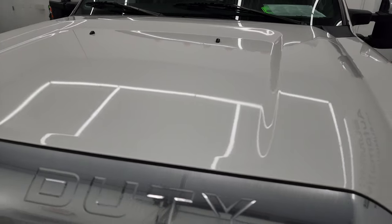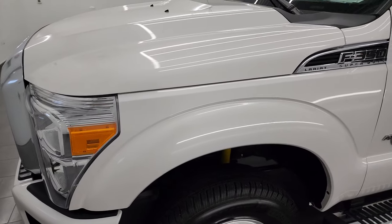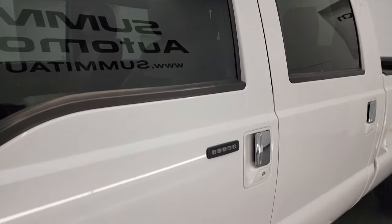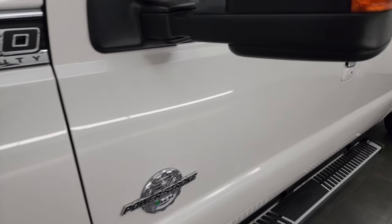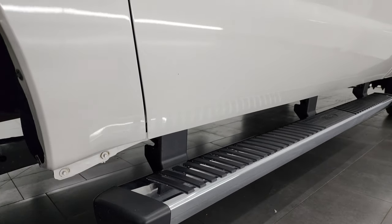White Platinum Tri-Coat Metallic is the color. I shoot all my videos in 4K, and if you like the video you can subscribe to my YouTube channel at youtube.com/SummitAuto. Click the bell notifications and you'll get updates on the videos I do each and every day, as well as having access to one of the largest catalogs of vehicle and heavy-duty truck walk-arounds on YouTube.